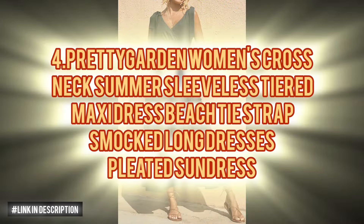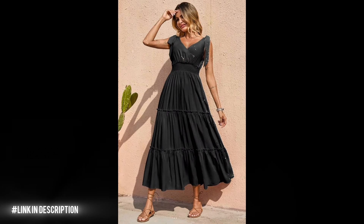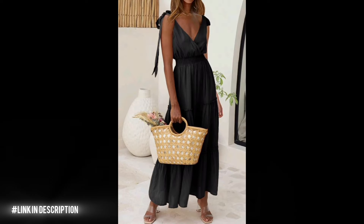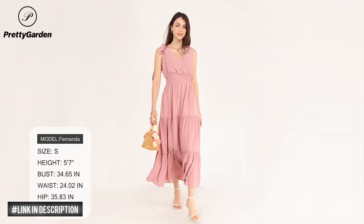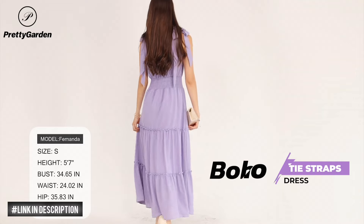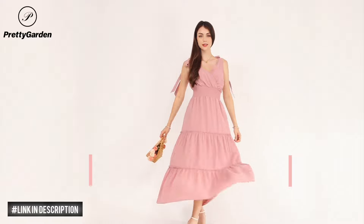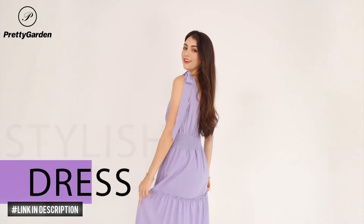Next, discover the perfect blend of comfort and style with the Pretty Garden Women's Cross Neck Summer Sleeveless Tiered Maxi Dress. Crafted from soft, breathable fabric, this maxi dress flows effortlessly with your body, ensuring all-day comfort. Featuring a cross-neck design and tie straps, this dress exudes femininity and trendiness, making it a must-have for summer 2024. The smocked waist and tied bottom details enhance your silhouette, while the pleated A-line silhouette adds charm to your look.